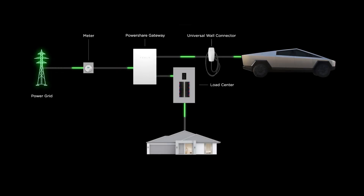During normal operation, power flows from your home's electrical panel, through the wall connector, and into your vehicle. When the utility grid goes down, power flow is reversed, using your vehicle's battery to supply power through the wall connector and into your electrical panel.